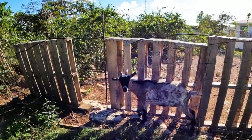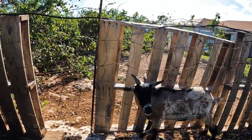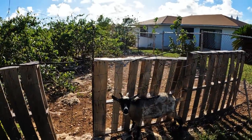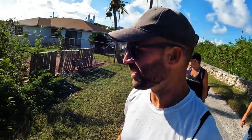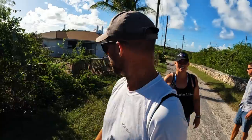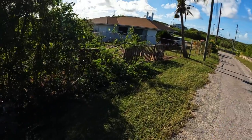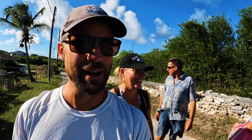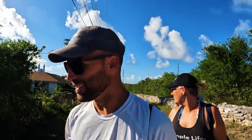Hey buddy, you getting some shade? Looks like you got your antlers stuck. You okay? He's not stuck — he's going back. Look at him, back it up. He's just in there getting shade behind the wood pallets. Cute little thing.